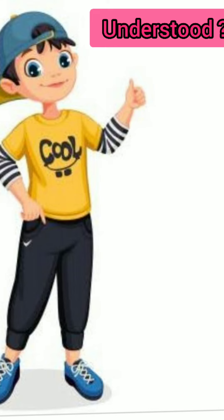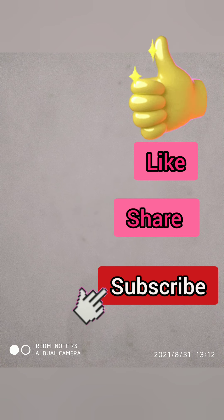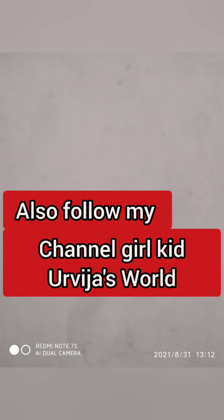Understood, children. Please like, share, and subscribe to my videos, and also follow my channel, Girl Kids Urbiza's World.